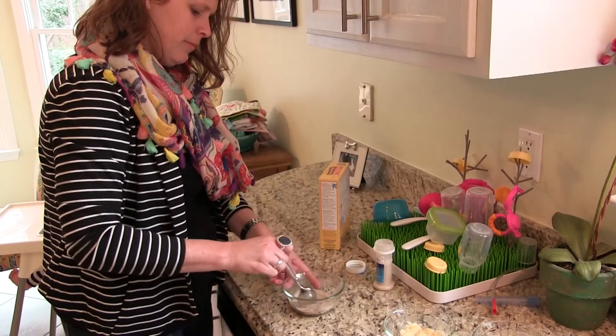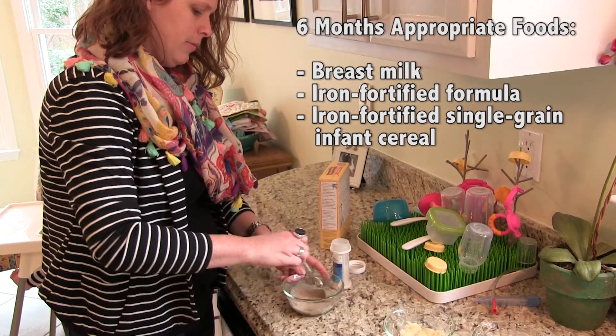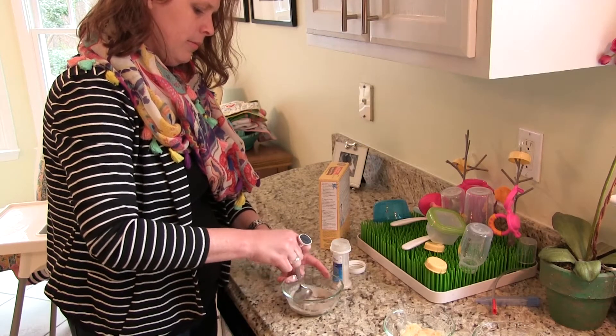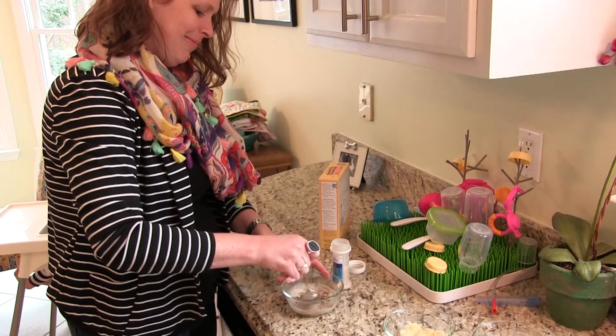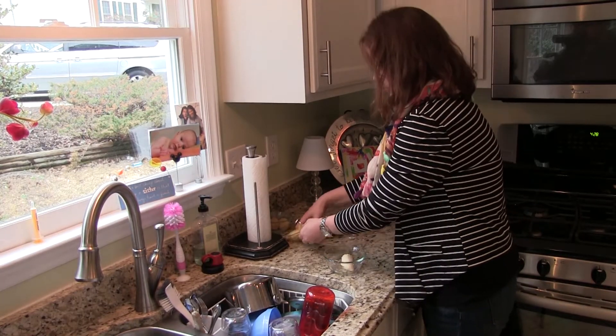Because her digestive system is still developing, first foods should be foods such as rice cereal. Mix it with breast milk or formula and start with 1-2 tablespoons. Between 7-8 months of age, you can introduce well-mashed fruits or vegetables.